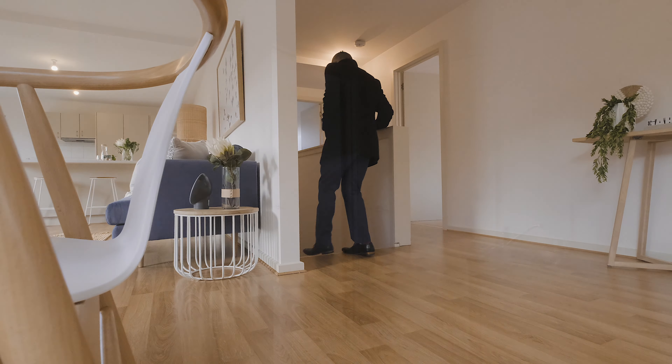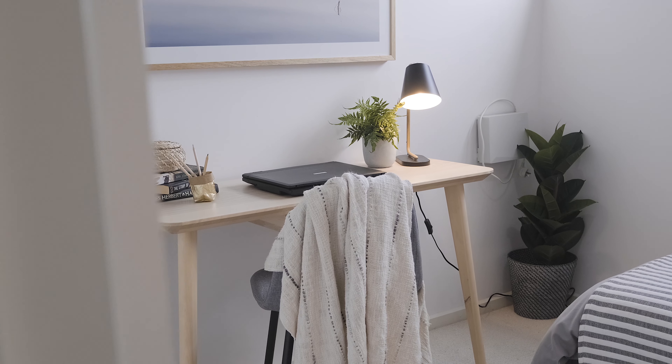Downstairs we've got the third bedroom, which should make an ideal study, along with internal access to the automated garage.